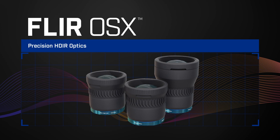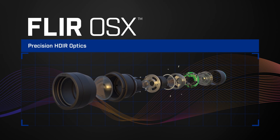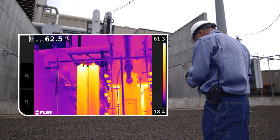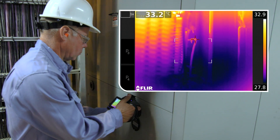That's why we designed and built our new OSX Precision HD IR lenses into FLIR vision processing to surpass anything on the infrared market, providing the highest fidelity imagery in the industry and the ability to pinpoint the smallest anomalies.